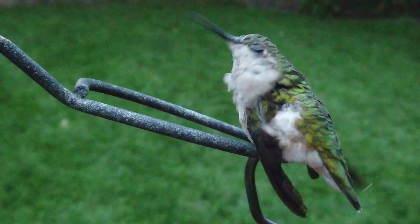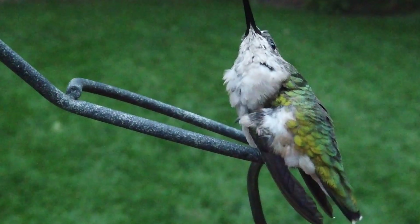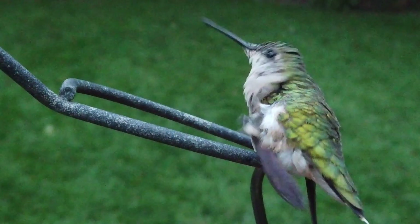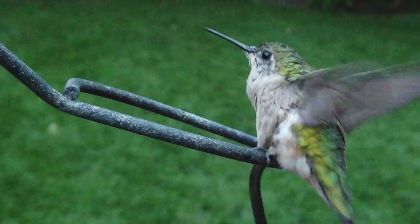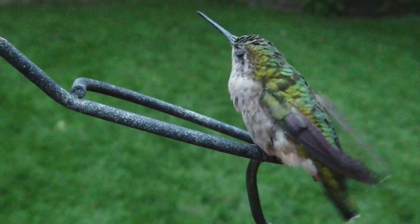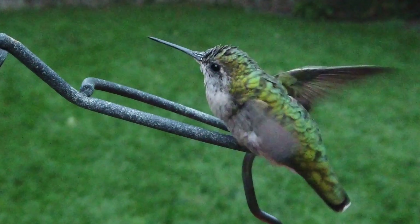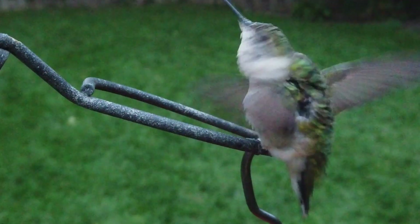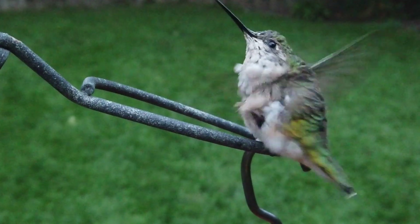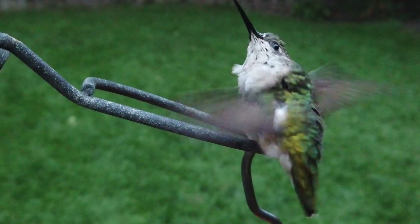They use their tiny claws to scratch any mites from the head and neck. They drop the wings forward, bringing the leg over the wing to shorten the distance and to reach over to the neck and the head. Hummingbirds use one leg to scratch and the other leg to balance themselves while preening. They shake and ruffle the feathers so all feathers fall neatly back into place. This motion of stretching, shaking, and ruffling is repeated multiple times.